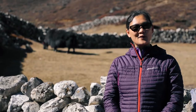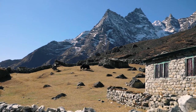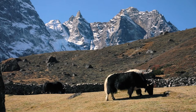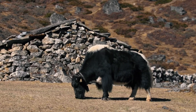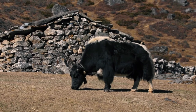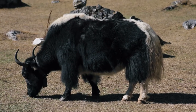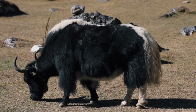Yaks thrive between 14,000 and 20,000 feet high. The air this high up is very thin, so yaks have special adaptations to help them take in more oxygen. Their lungs are three times as big as a normal cow. They also have an extra large chest and heart, allowing them to breathe at a faster pace. Yaks have more and smaller red blood cells, which help deliver oxygen to all parts of the body quickly.